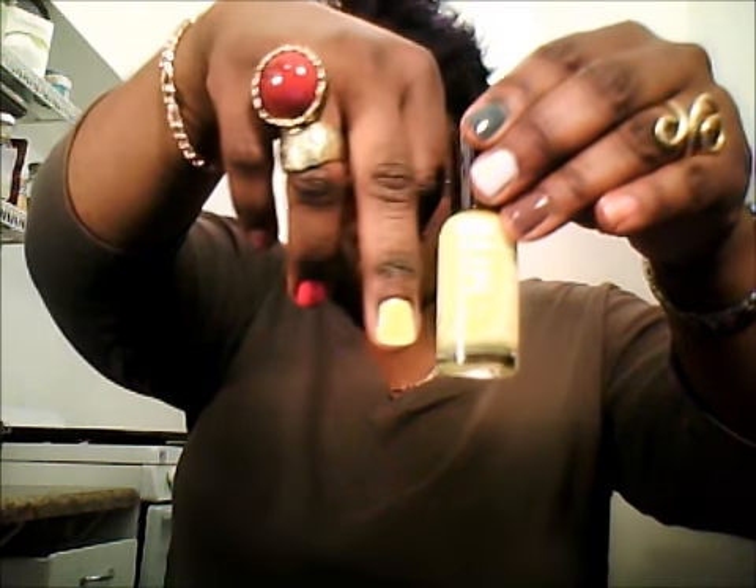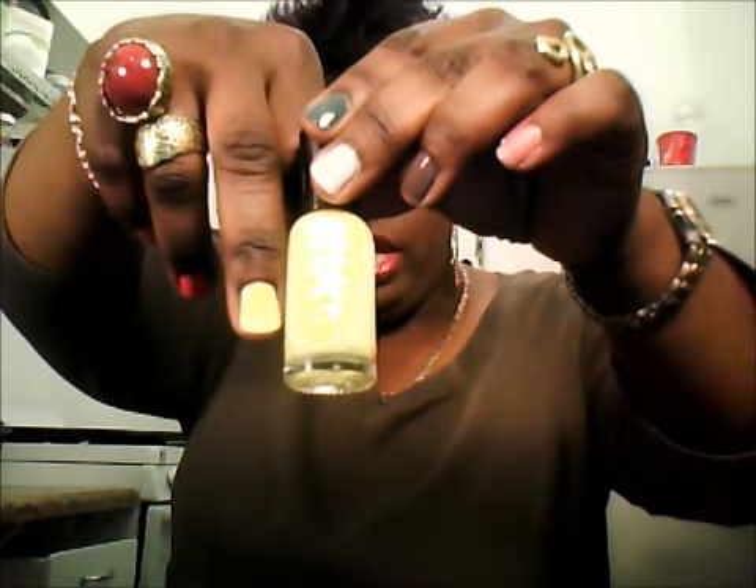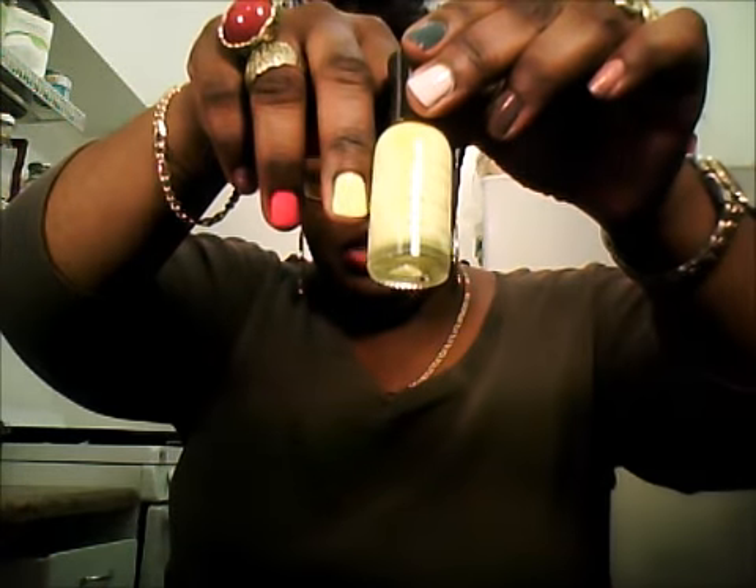The next color is also Sally Hansen Extreme Wear and this is called Mellow Yellow — yes, a yellow. That's how it appears on my nail — a nice, mellow yellow color. I kind of like it. It would take some getting used to because I've never worn yellow, but I figured why not try it.